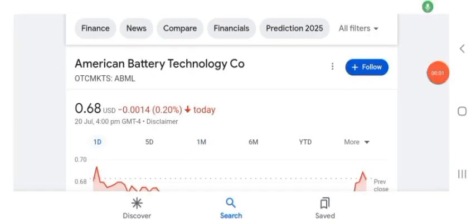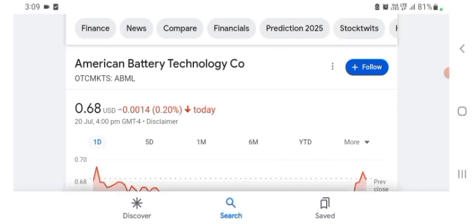Hello guys, welcome back to my YouTube channel. In this video we are going to talk about American Battery Technology stock. I'm going to take a look at the fundamentals of this company and also take a look at the chart, just to see how this company is doing. Let's get to ABML stock first — I don't really know what ABML does.